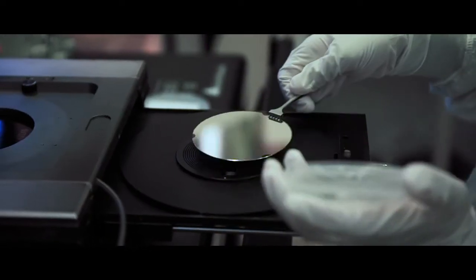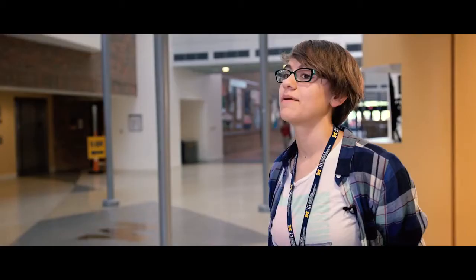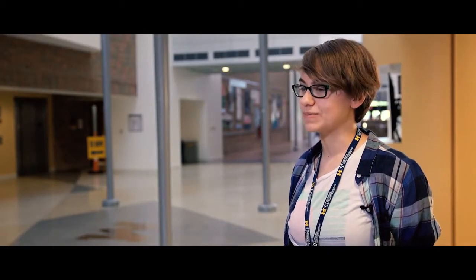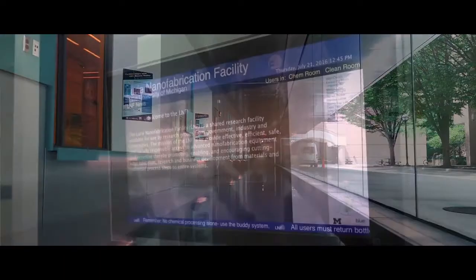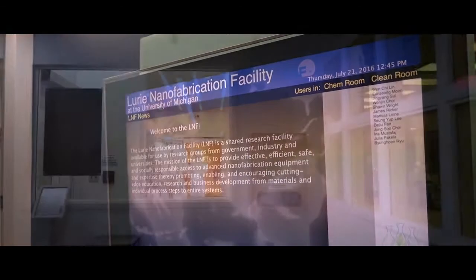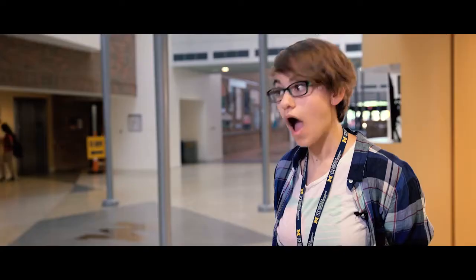We got to use a bunch of different tools. We took these things called wafers and we got to etch different patterns onto them. I'm almost positive that if I told my electronics friends there's a camp that lets you go inside the Lurie Nanofabrication Facility at U of M, they would say, 'What?'